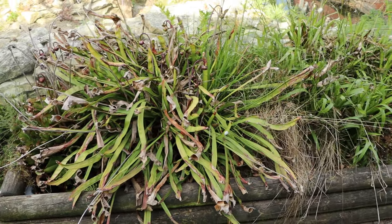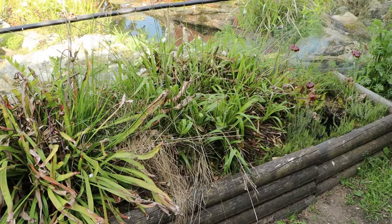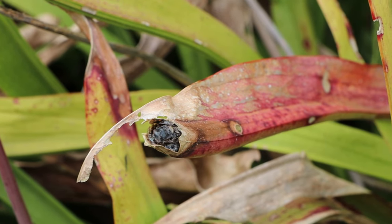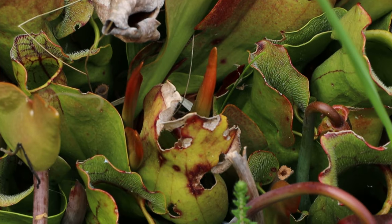What I thought was really cool were these small bog areas around the enclosure filled with sphagnum and a lot of carnivorous plants. As you can see they caught a lot of flies and it is a nice natural bug control that also looks pretty cool.